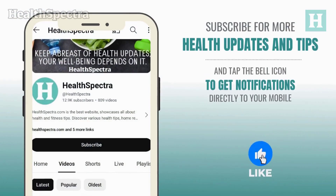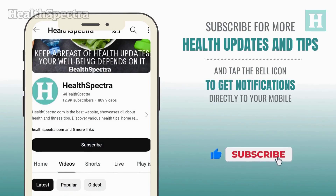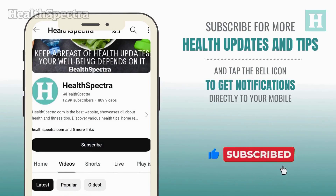Before we go further, remember to subscribe to our channel by hitting the subscribe button below. Give it a thumbs up and share it with your friends or on your social media platforms.